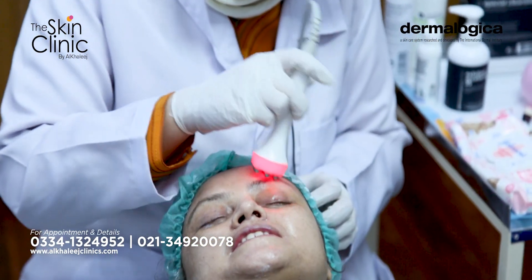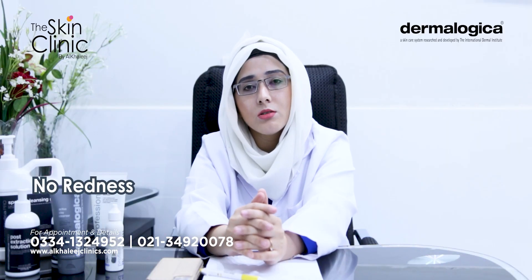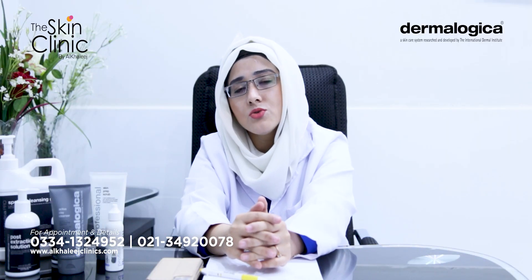In this case, there are no side effects, downtime, redness or anything. There are instant results and within 1–2 days you can get more prominent results.